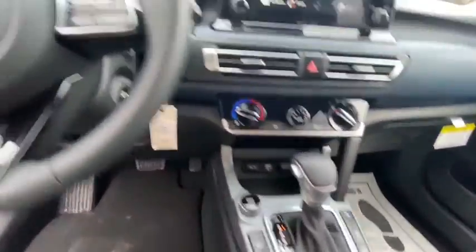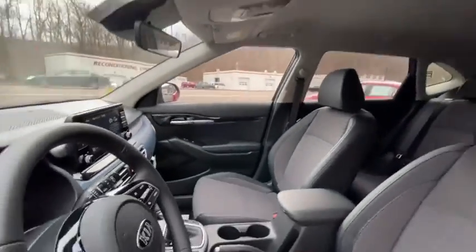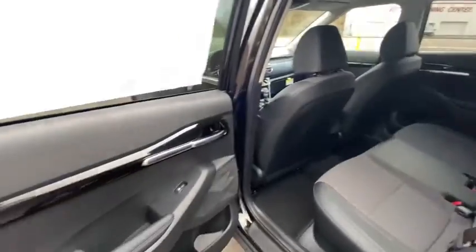Security system, trip computer, remote keyless entry, panic alarm, overhead console, tachometer, carpeted floor mats, brake assist, front bucket seats, driver vanity mirror. Your new ride is just a phone call away.